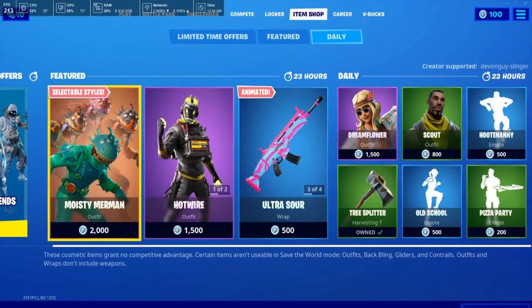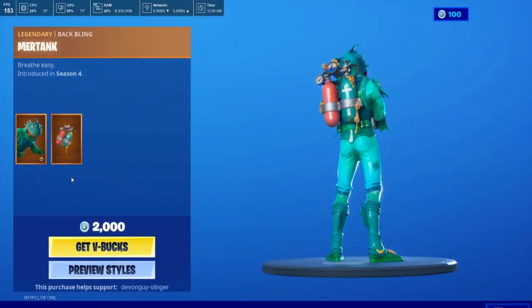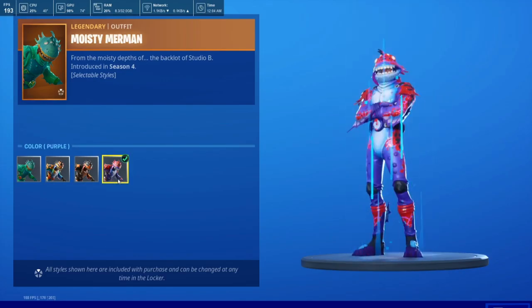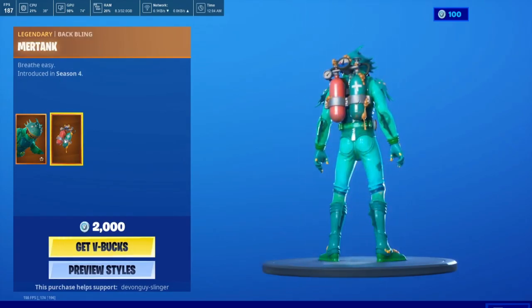Hey everybody, we're now at the 4th of February 2020, so I'm gonna bring to you today's item shop. We do have the Moisty Merman — this comes in four stars. We have the limey color one, we have the blue and orange, black and orange, and the purple and red. Comes with the Mertank — not bad. We also have the Megavolt.